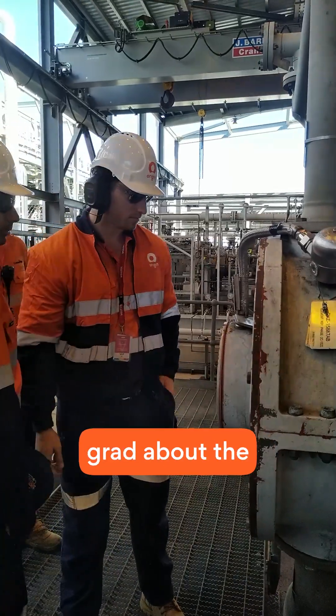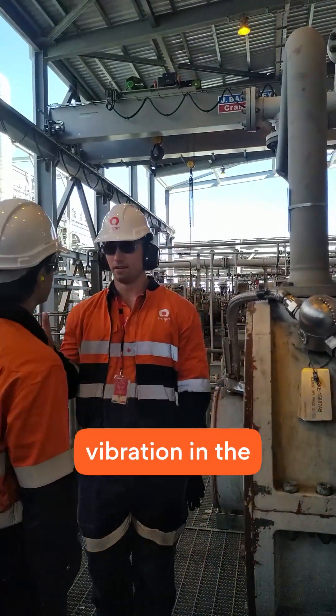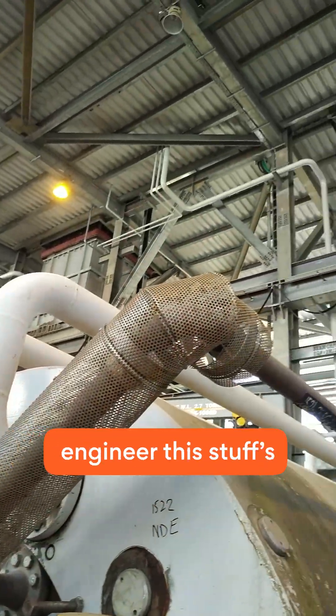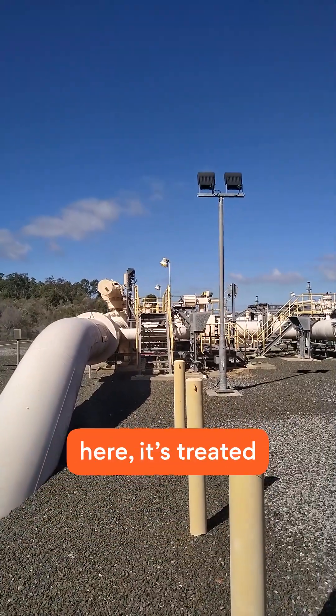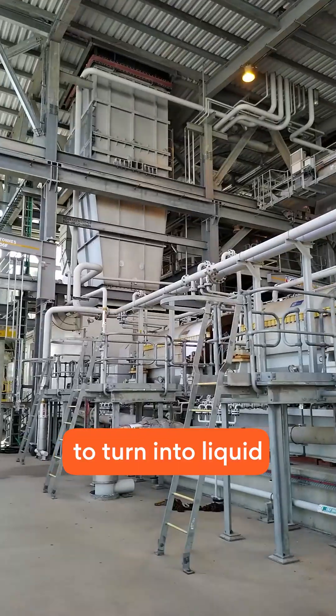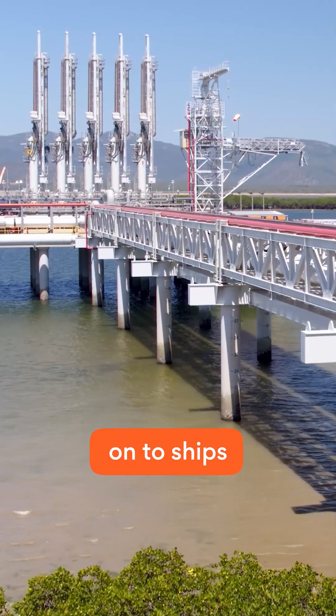Here I am chatting with my fellow grad about the probes that track vibration in the centrifugal compressors. Turbine torque might not be everyone's thing, but as an engineer, this stuff's right up my alley. Once the gas gets here, it's treated, then cooled to around minus 160 degrees Celsius to turn into liquid, ready to be loaded onto ships and sent overseas.